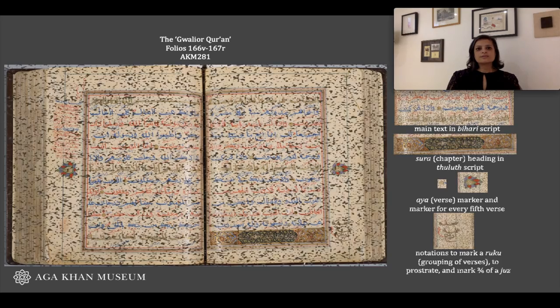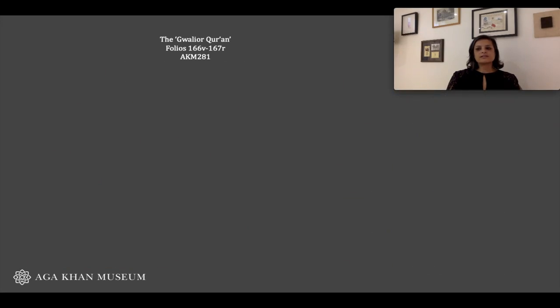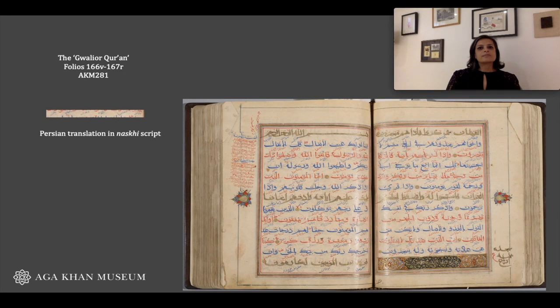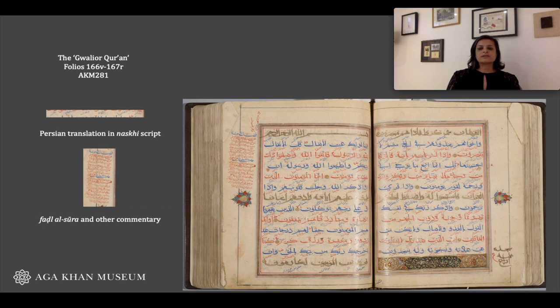You would also see other text on the page in addition to the Quran. This includes a Persian translation written in a smaller naskh script under each line of Quranic text in Arabic, as well as other commentaries including the fadl al-surah, which explains the beneficial properties of the chapter it's written next to, as well as annotations regarding the canonical variants in the readings of the text.